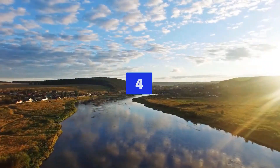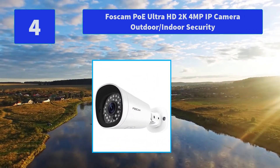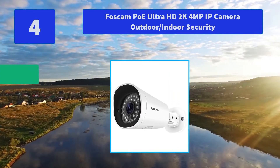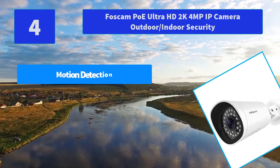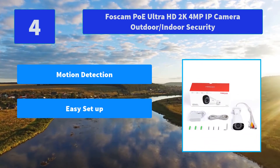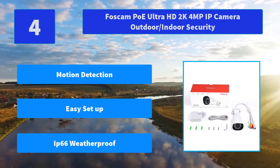Number 4: Foscam Ultra HD 2K 4MP IP Camera Outdoor/Indoor Security. You can choose the model of human-only detection on the Foscam app. When somebody comes, it will intelligently identify human activities. Main features: motion detection, easy setup, IP66 weatherproof.